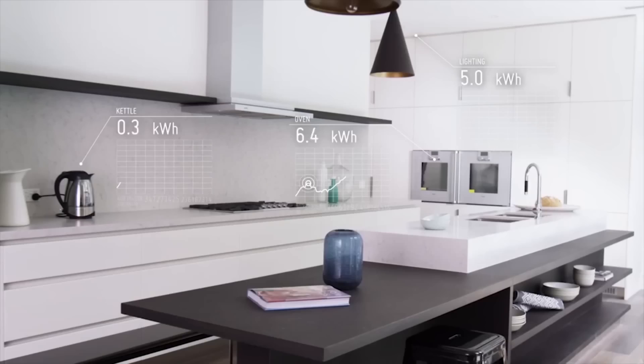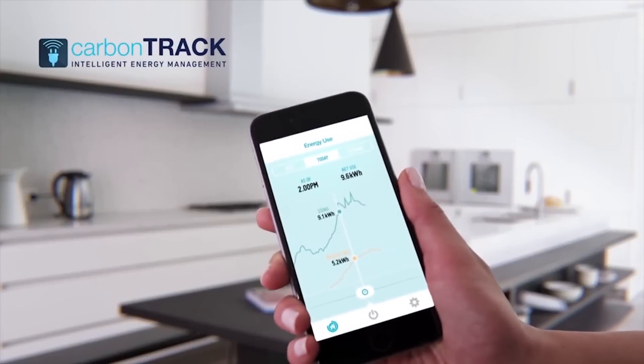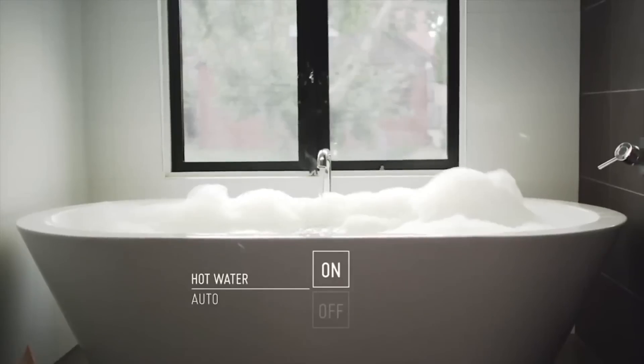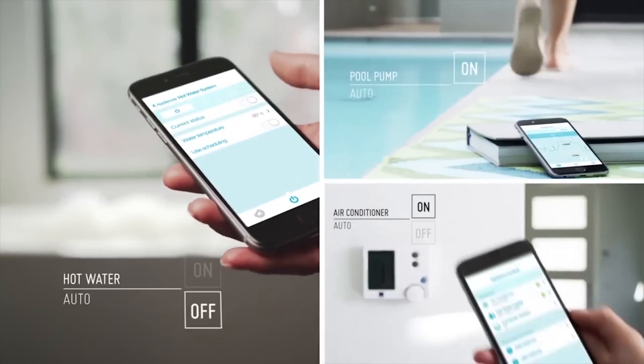CarbonTrack connects and controls appliances that use the most power in your home. It turns off appliances to reduce wasted electricity, and turns them on when you've got free solar power.